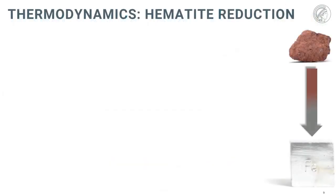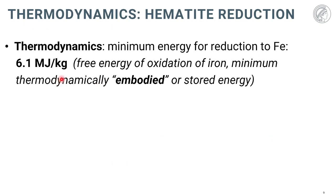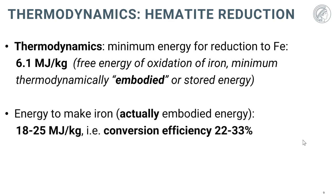Looking briefly at the thermodynamics: there is about 6 megajoules per kilogram of embodied energy in iron — that is the thermodynamic work needed to extract iron from its hematitic oxide, and the minimum energy required to make iron. In reality, in a steel factory, conversion efficiency rates are only 20 to 30 percent, which is already extremely good for the world of metals. So steelmaking is already pretty efficient, but the thermodynamic embodied energy is of course only the lower bound.